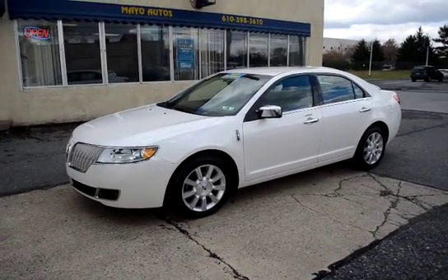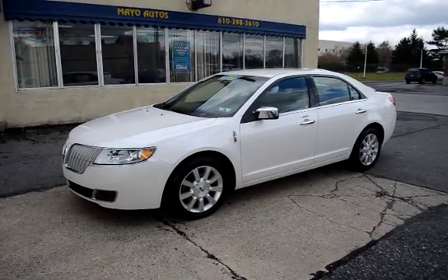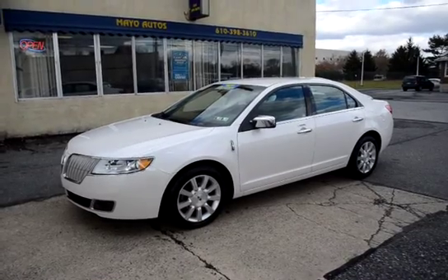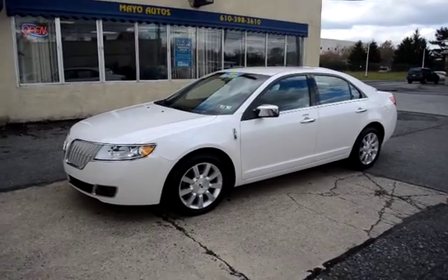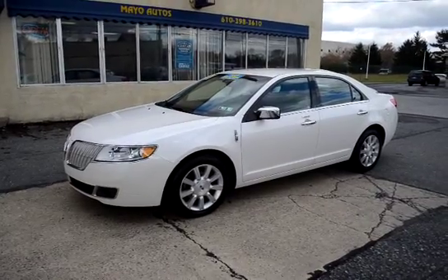Once again, that's a 2011 one-owner Lincoln MKZ with only 31,000 miles. Being it has those low miles, this is still covered under Lincoln's new car factory warranty, which lasts for six years or 70,000 miles from when it was sold new. It's also been through our service for its 100-point certification inspection, as well as its Pennsylvania State inspection.